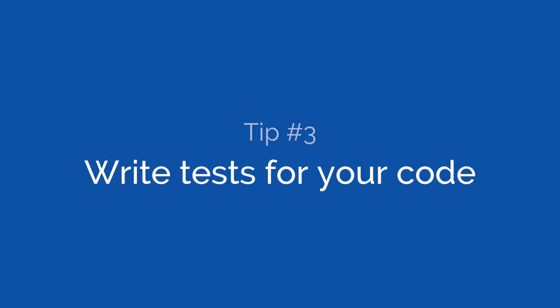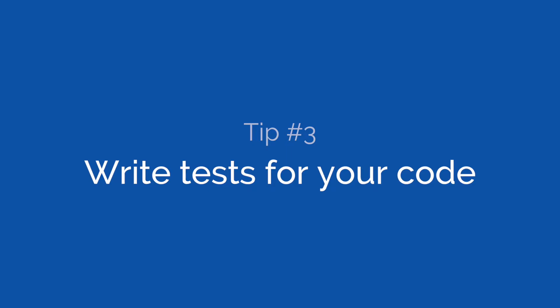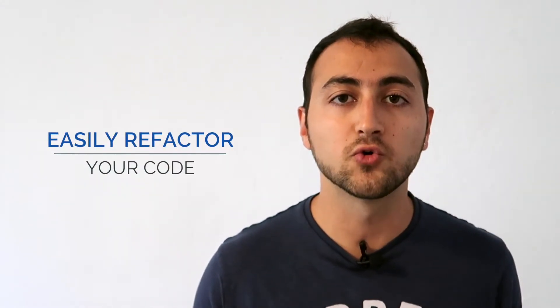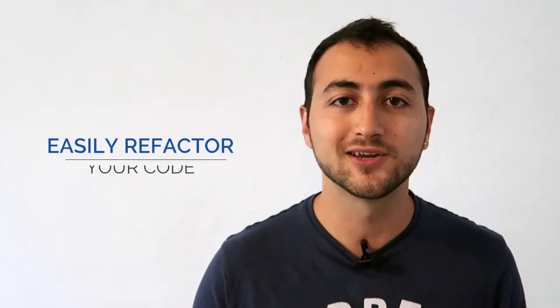Tip number three: write tests for your code. A great way to write code with less bugs is to start by writing tests for your code. You might not have the best code but it will force you to improve the quality of your code. That's because it allows you to think through your implementation before you start writing the actual code. You will also be able to easily refactor your code while making sure that it doesn't break.